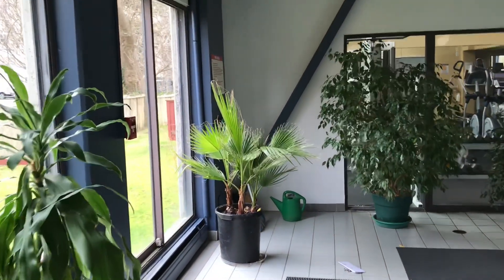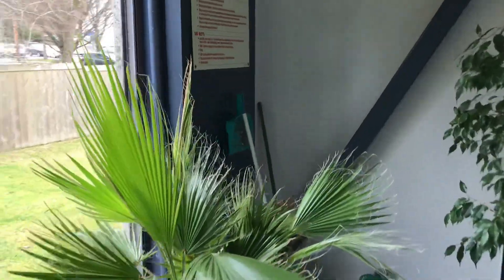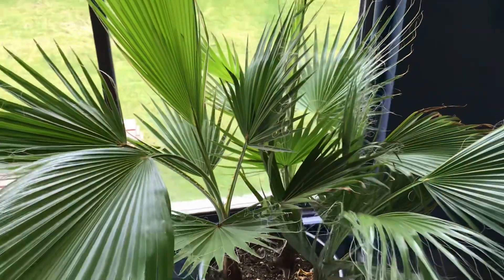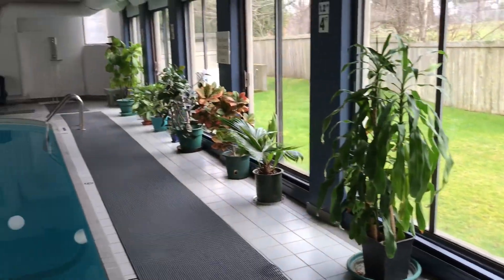I just thought I'd share that with you guys. If you have the conditions to make these palms happy, it's amazing what a difference it can make in terms of growth. Hope you have a great day and thanks for watching.